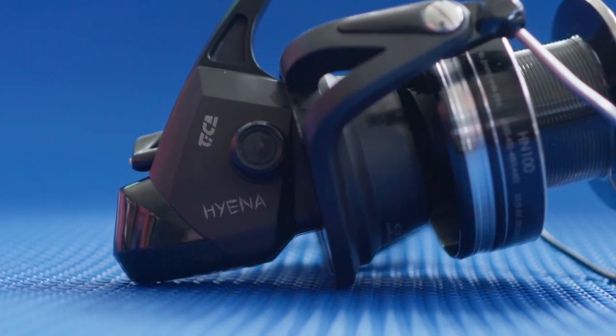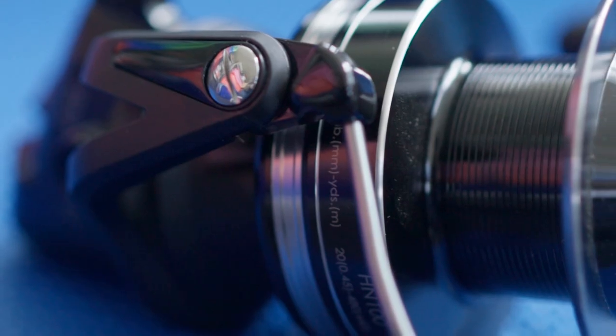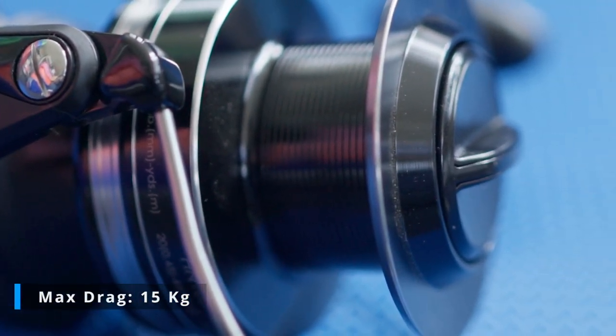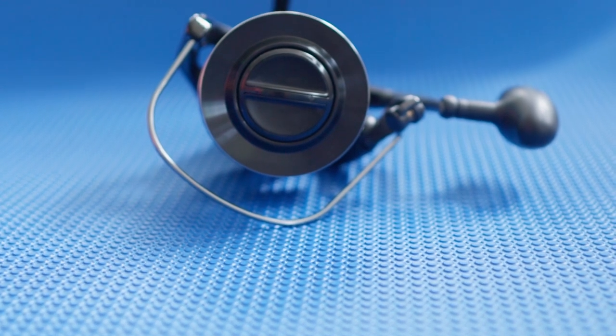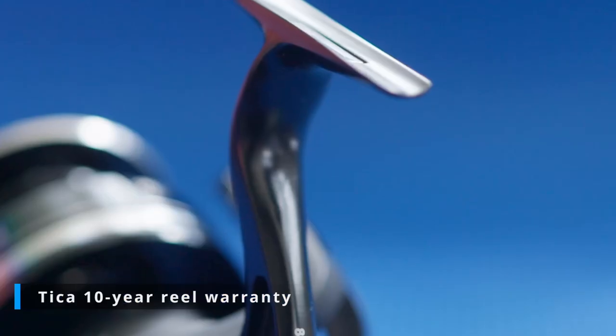It's capable of catching snapper, kawaii and kingfish. The maximum drag capacity is 15 kg, and it comes with a Tika 10-year reel warranty.